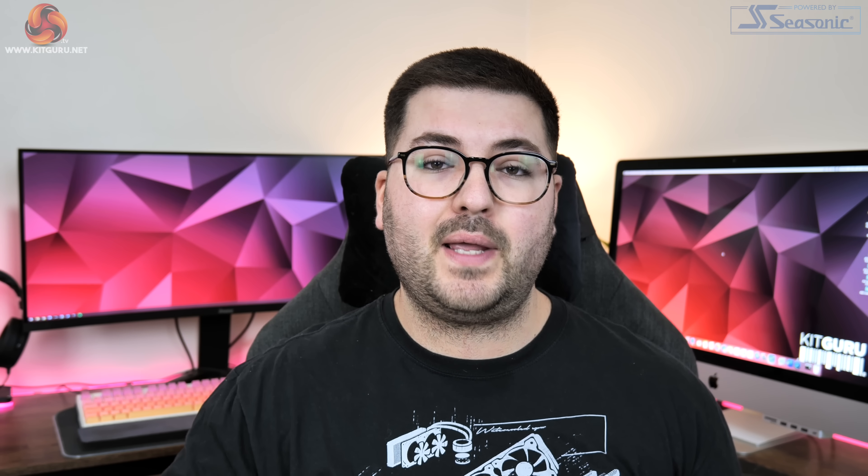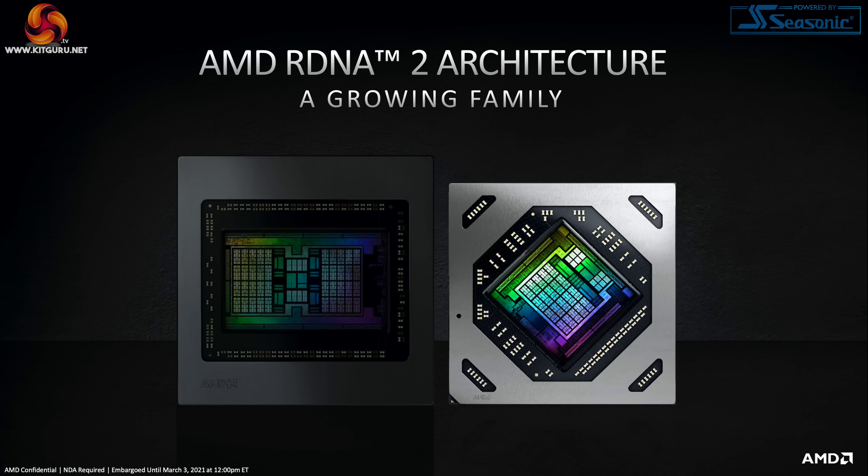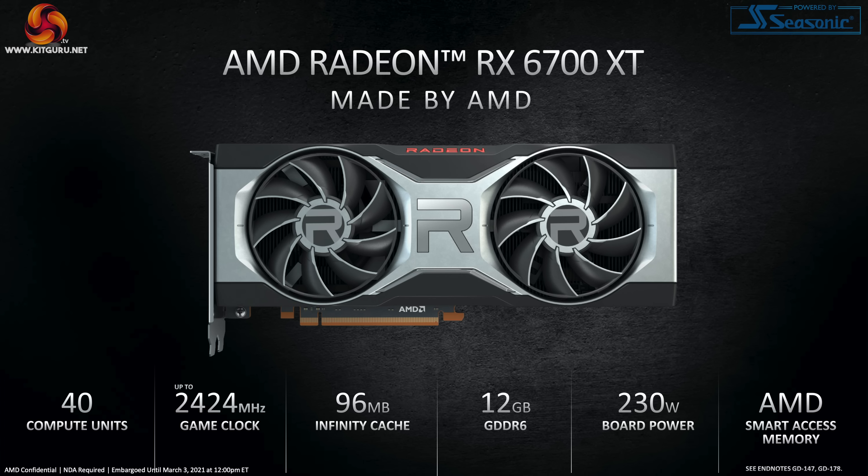In terms of the specs, we only have a high level overview — we've been told we will get a deeper dive in the coming days but that information will be embargoed until our review. We know the 6700 XT is going to be using a new piece of Navi silicon, and that new GPU die was actually shown in one of the slides. It is comprised of 40 compute units, and with RDNA 2 each compute unit holds 64 stream processors, giving us a total of 2560 for the 6700 XT.